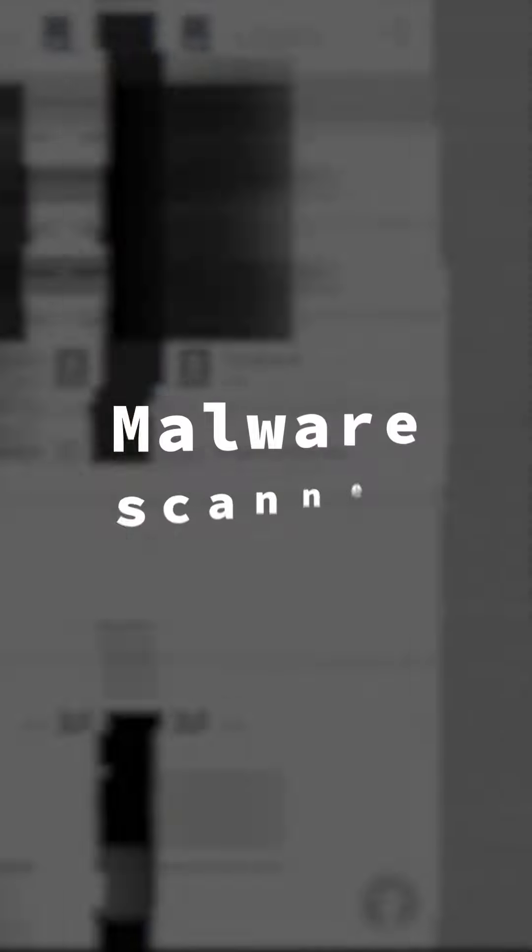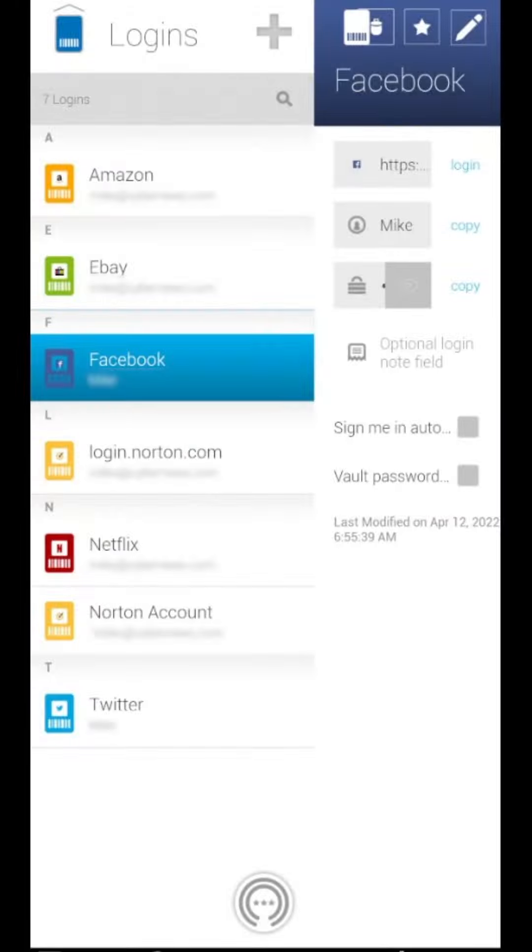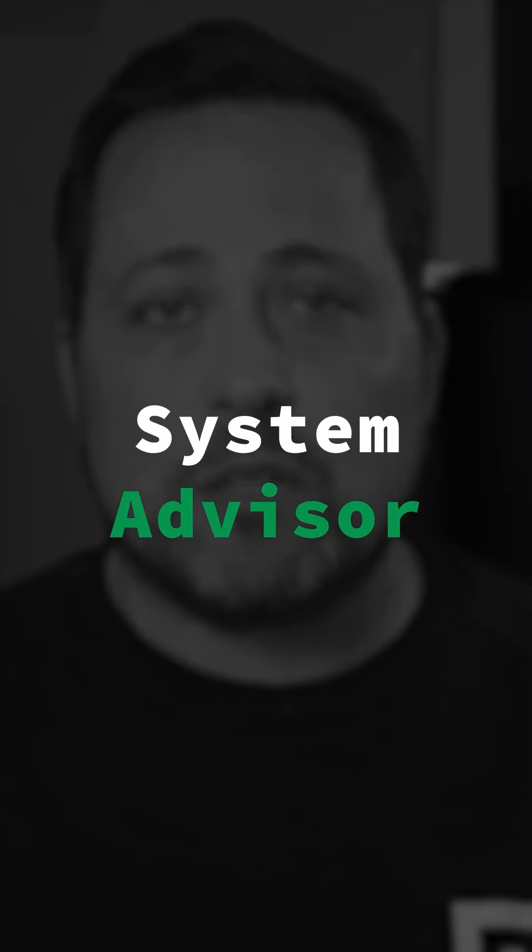Next antivirus worth mentioning is Norton for Android. Compared to Bitdefender, it's just not as versatile. It does have a malware scanner, online protection, a VPN and password manager, but it lacks the anti-theft features that I like in Bitdefender. Out of all the features Norton offers as a mobile antivirus, I think the best are System Advisor and App Advisor — I can always count on them detecting operating system threats or potential app privacy breaches.